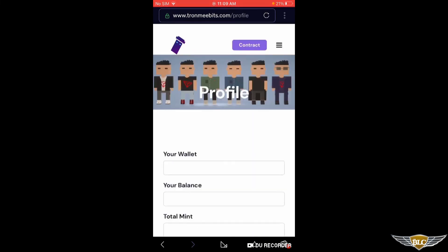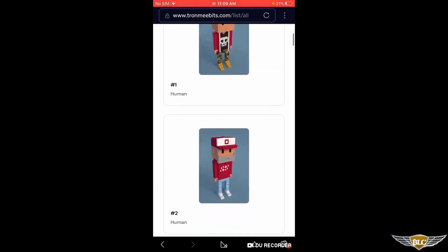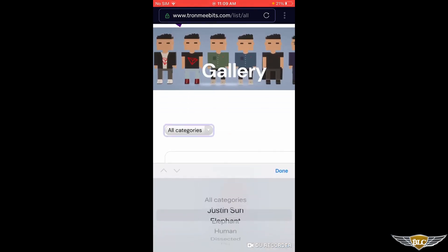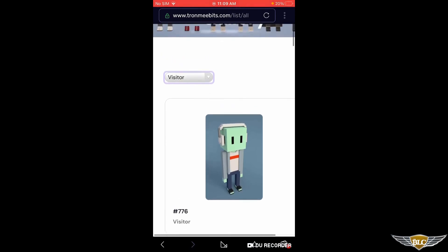Clicking the menu button again, one more thing I'll show you — the gallery. This is just going to show you all of the MeeBits that there are in the collection. If you click categories, you can look at the different types, which include Justin's Sons, Elephants, Humans, Dissected, Pig, Robot, Skeleton, and Visitors — all of which are going to be of different rarities.